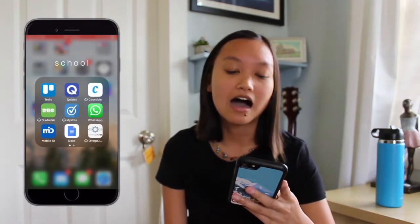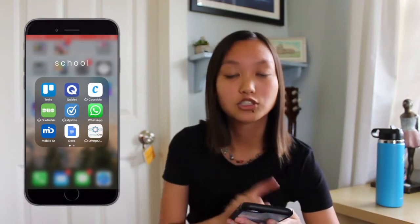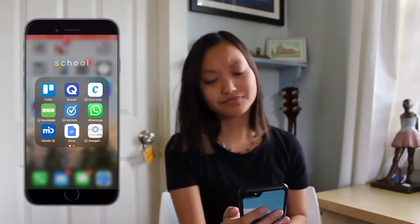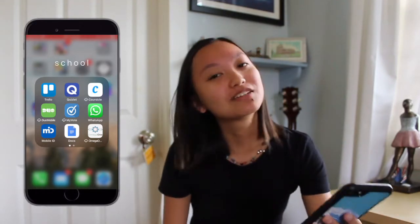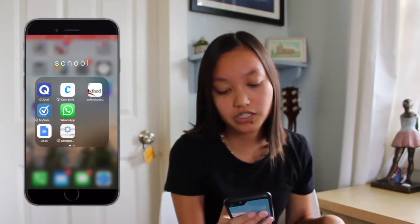Then we have School — I've offloaded a bunch of these apps because I don't use them anymore. I have Trello which is my content planner; if you guys want to see how I plan out my content let me know and I will do that video. Quizlet is an app I use for school flashcards when studying. Courseacle is great for scheduling your college classes. Duo Mobile is something Miami University makes you have. My Vote is for my sorority. WhatsApp is the international texting app. Mobile ID is also for Miami. Google Docs, Omega 5 for my sorority, Oxford U, and Survey Monkey — basically all the boring school stuff I need.